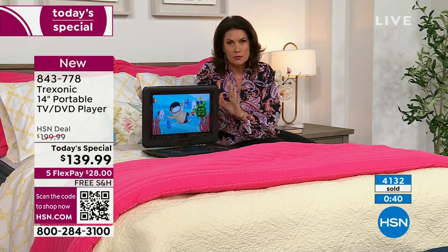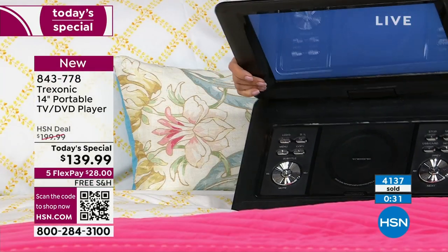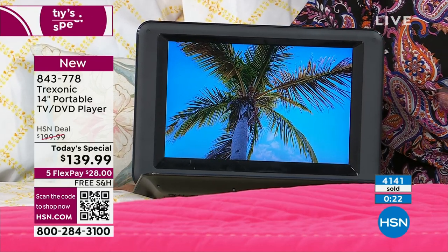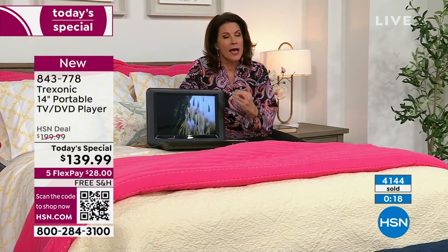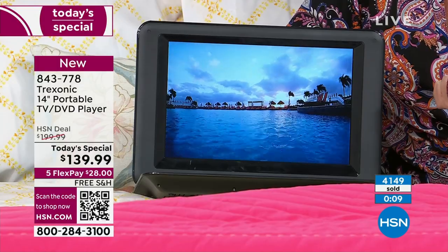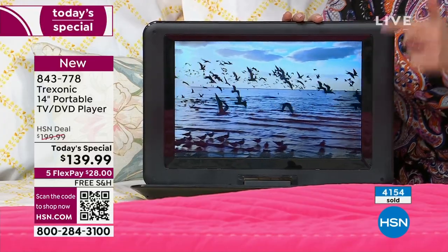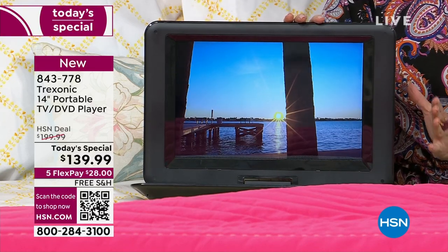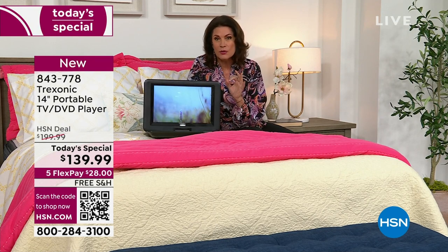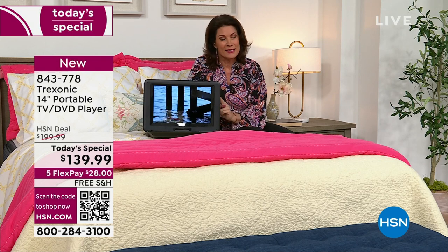Now you have truly one of the most beautiful models we have ever had — that beautiful textured design on the exterior, a gorgeous console, and DVD player on top of a portable TV. At under $140 with flex payment available, it's about $28 on your credit card today. Please use Express Ordering at HSN.com, shop on the HSN app, or use the QR code on your screen — hop to the front of the line. Don't miss this one.